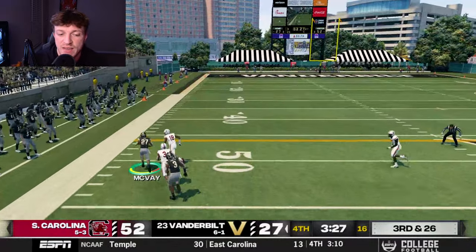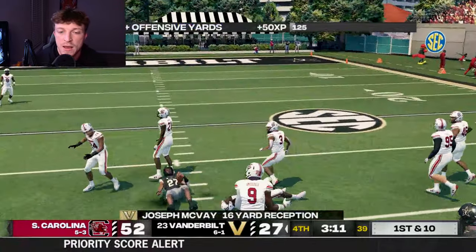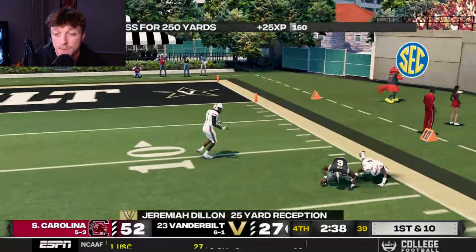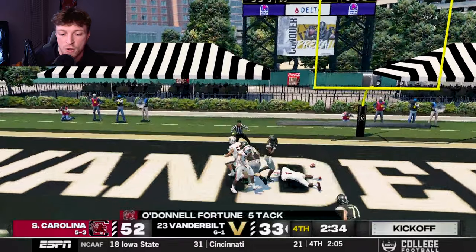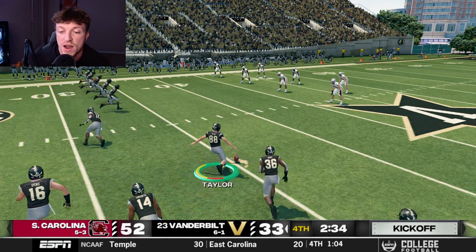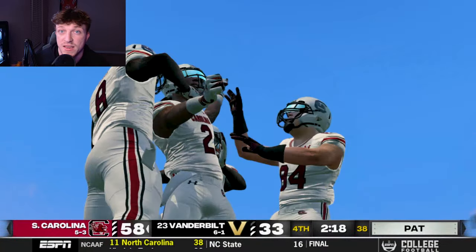Johnson finds McVay on the corner route but just shy of the sticks, bringing up fourth and short. Johnson scrambles and throws across his body to McVay who comes back for the catch, putting us into South Carolina territory. Dillon catches a comeback route and then a wide-open pitch-and-catch in the end zone — but it's too little, too late at 52-33. We go for two but O'Donnell Fortune bats it down. The onside kick is recovered by Omega Blake — McDowell gets one more touchdown, nearly putting 60 on our heads.